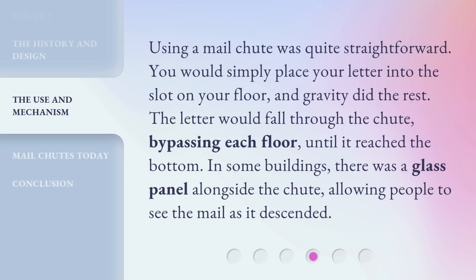Using a mail chute was quite straightforward. You would simply place your letter into the slot on your floor, and gravity did the rest. The letter would fall through the chute, bypassing each floor until it reached the bottom. In some buildings, there was a glass panel alongside the chute, allowing people to see the mail as it descended.